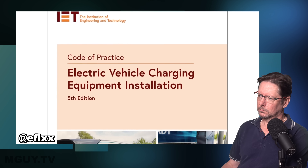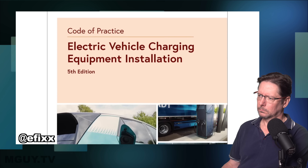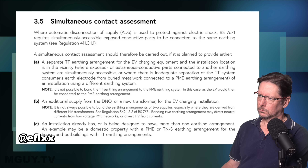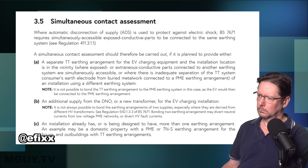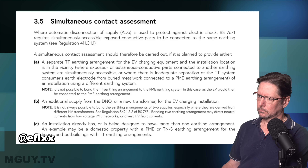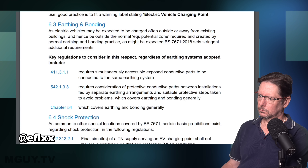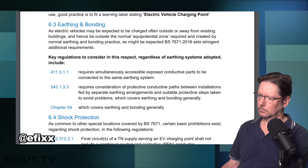Consultant engineer and chairman of the IET Wiring Regulations Policy Committee, Graham Kenyon, points out that under the IET's Code of Practice for Electric Vehicle Charging Equipment Installation, electricians should carry out a simultaneous contact assessment before starting an install. Guidance on EV charging from the Electrical Contractors Association also emphasises the need for such an appraisal. If you can touch any other electrical equipment at the same time as the electric vehicle, you need to ensure that it is connected to the same earthing system. But the problem is, it's often impossible to tell.